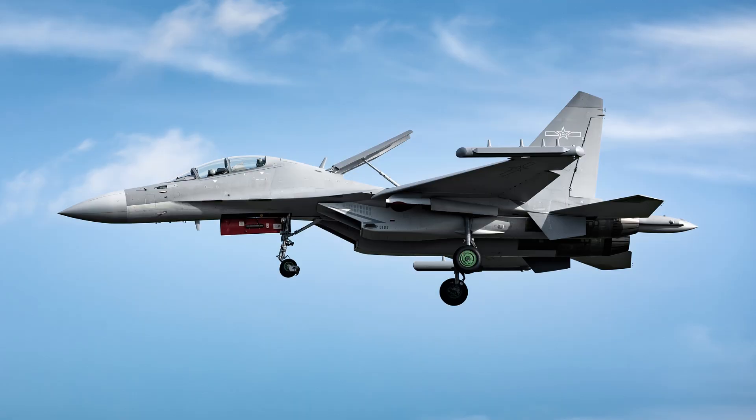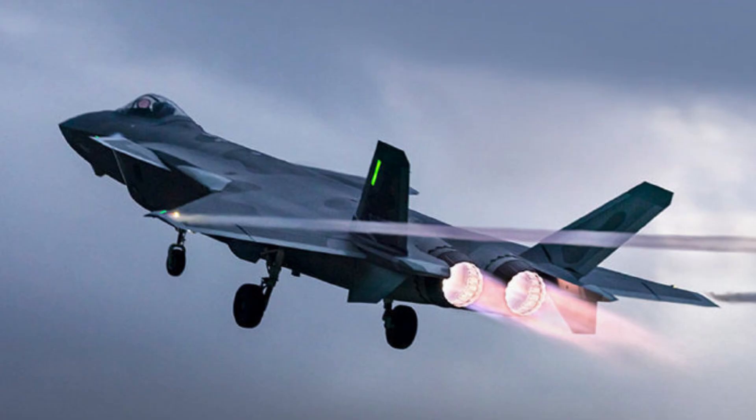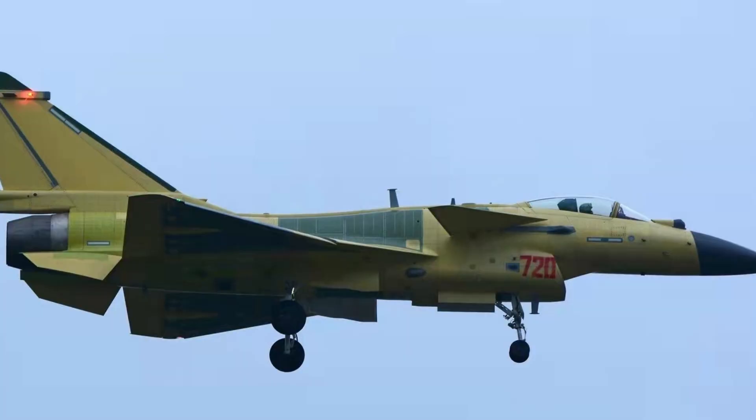While the J-16 has the advantage of twin engines and a second pilot, the J-10C is likely a more cost-effective, price-performance ratio choice. The two fighters work together, and of course work alongside the stealthy J-20, indicating that the Chinese Air Force is building a multi-level, multi-layer air combat platform, maximizing outcomes based on available resources.